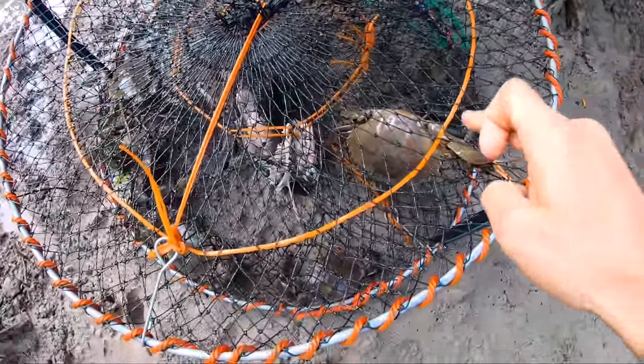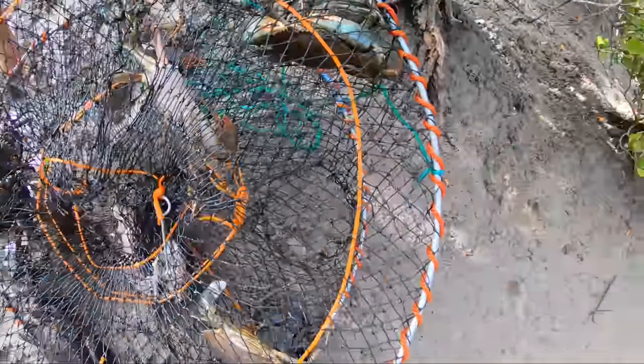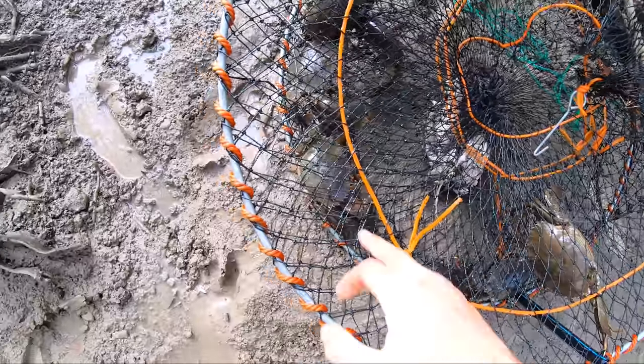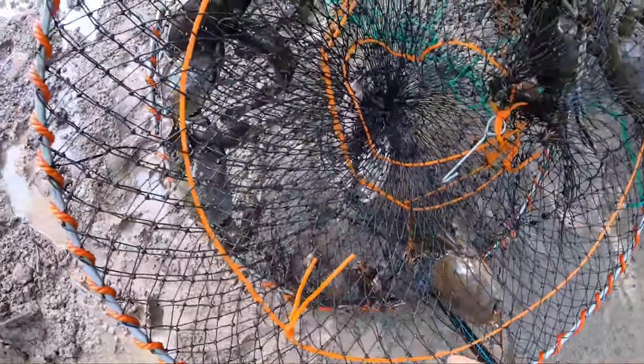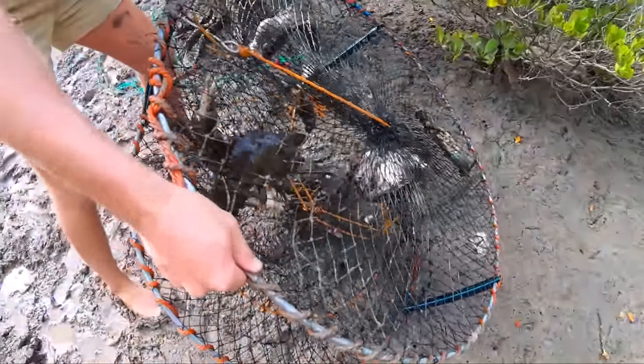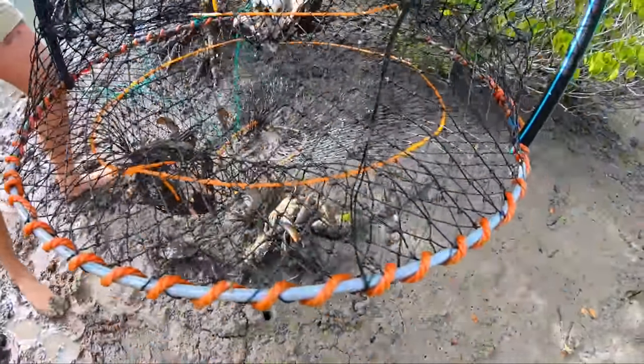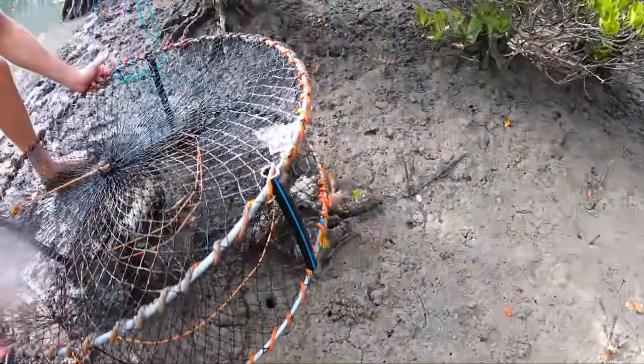We've got one, two, three, four, five, six, seven, eight, nine and a cod. Just have to check the size on them. These ones are girls - we'll get them back in the water. See if there's any big enough for throwing on the fire. That is a good few mud crabs.